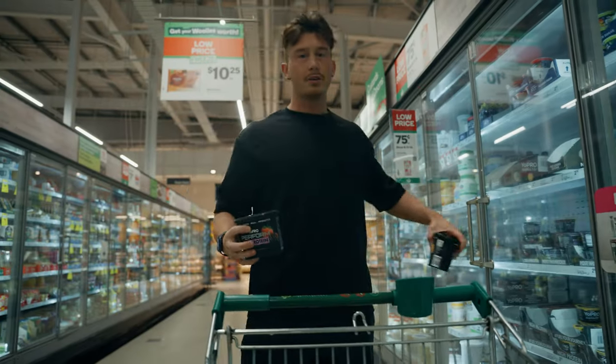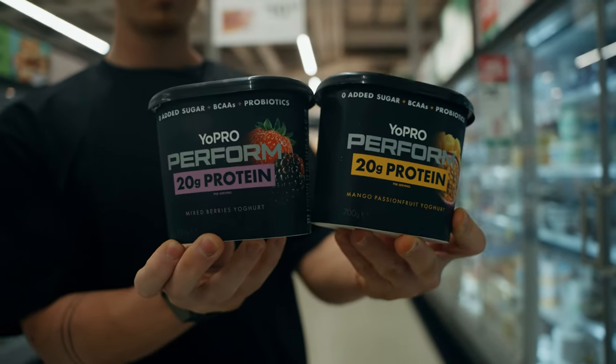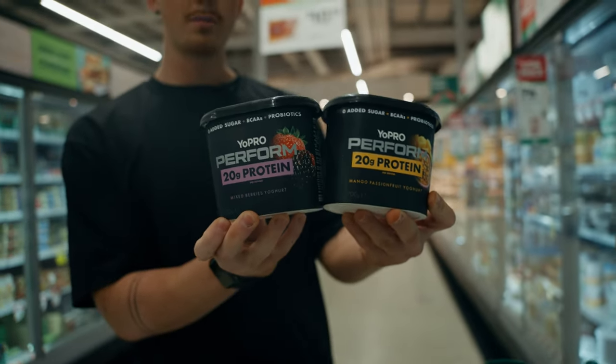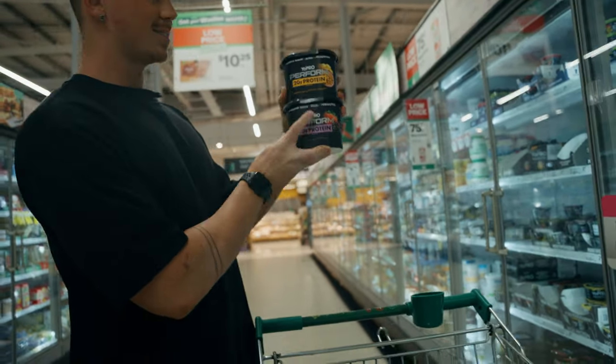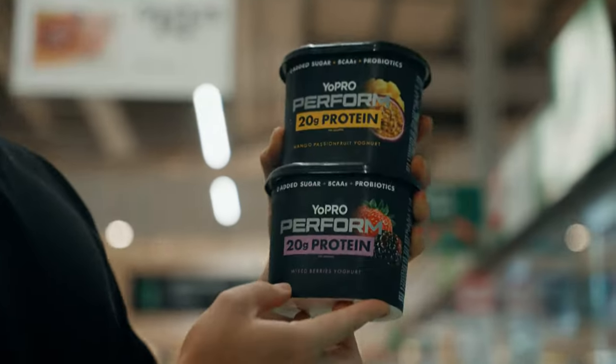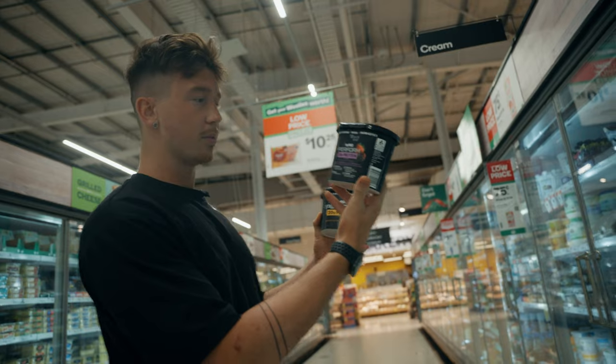At Woolworths I've been an absolute fiend for the YoPro Perform — 20 grams of protein per serve. They've actually got branch-chain amino acids in them as well, so they're literally built for bodybuilders, plus probiotics. These would be five-star health rating if they had a rating on them.